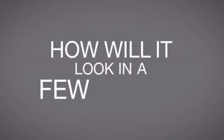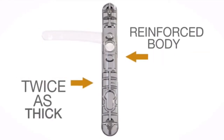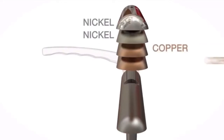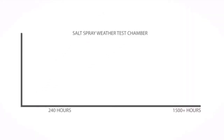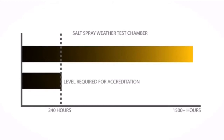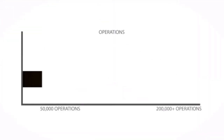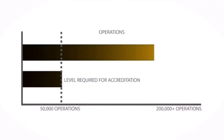How will it look in a few years? The fully reinforced body is twice the usual thickness, and is then coated twice with nickel and copper — which is why it lasts for over 5,000 hours in the salt spray weather test chamber, when only 240 hours are required for accreditation. And when only 50,000 operations are required for accreditation, Lock Lock was still opening and closing the door after 200,000.